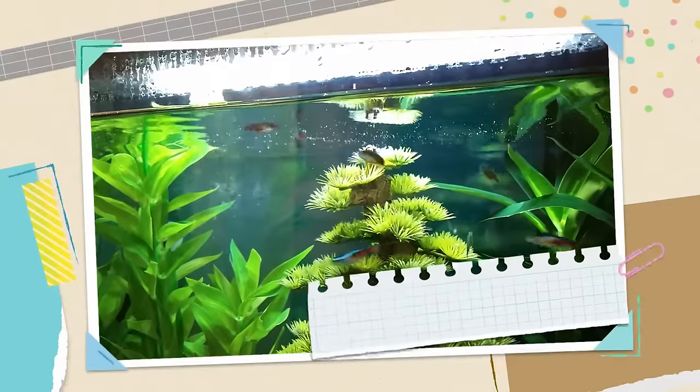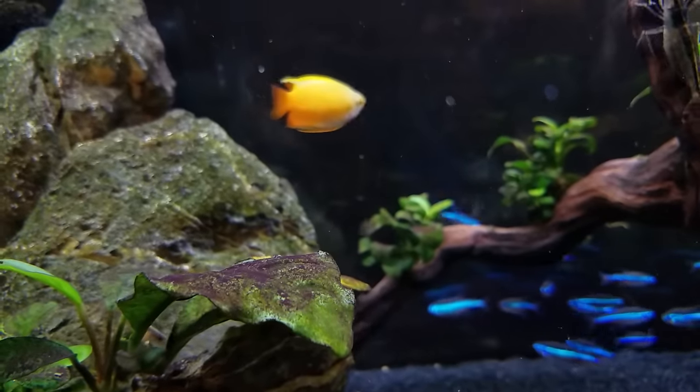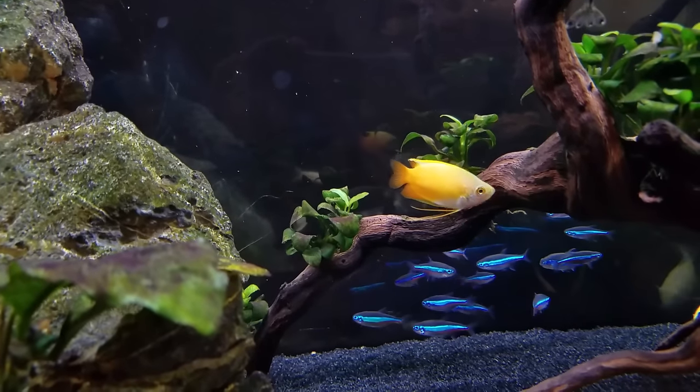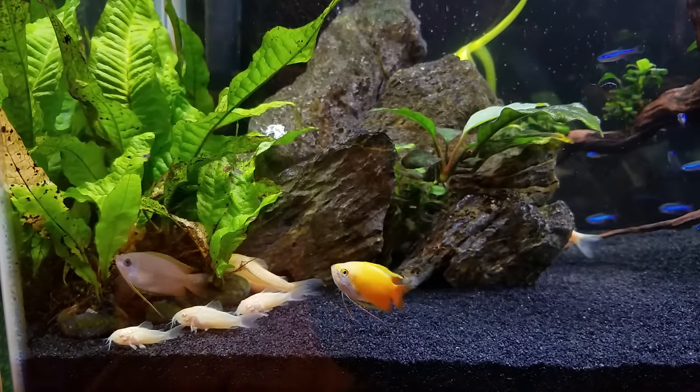Tank number two is going to be the tetra tank. We're going to mix a honey gourami with neon tetras. I love this tank because we're putting together different colors — bright yellow, red and blue — different body shapes, different sizes, as well as different swimming levels. It just all meshes together. The honey gourami is going to be your centerpiece fish, so you're just going to get one, and they're about two inches long with a very bright sunshine yellow color. I love their very peaceful nature and unique body shape.